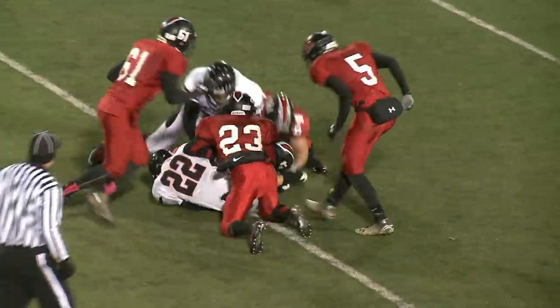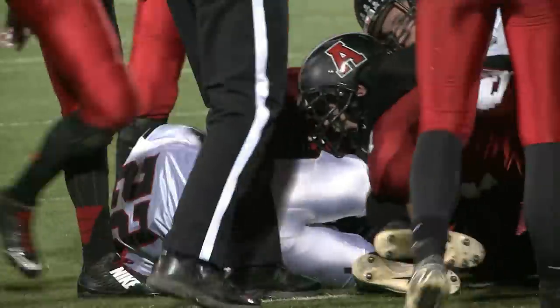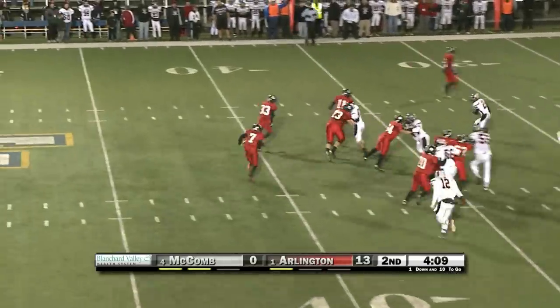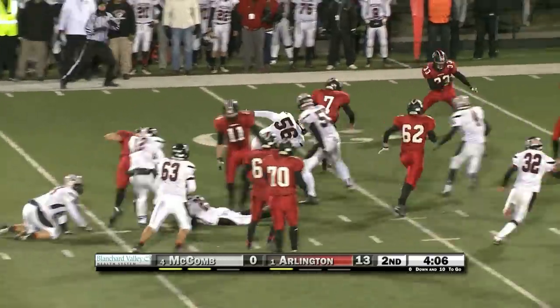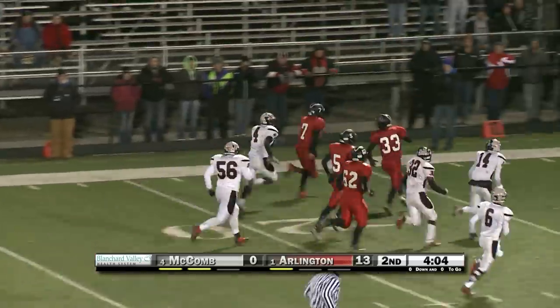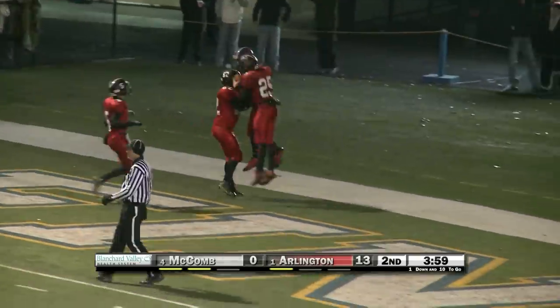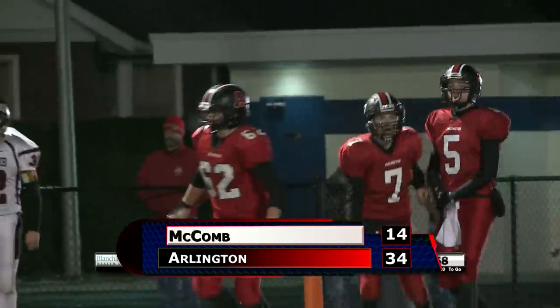On the kickoff, Arlington goes onside and they recover it — a little trickery there early in the game, and it pays off for them. On the very next play, Babb on the keeper, showing some moves, powers his way through the defenders, down the far sideline, in for a touchdown — 35-yard run. Makes it 20-0 Arlington. The final on this one will be 34-14, and the Red Devils win it big.